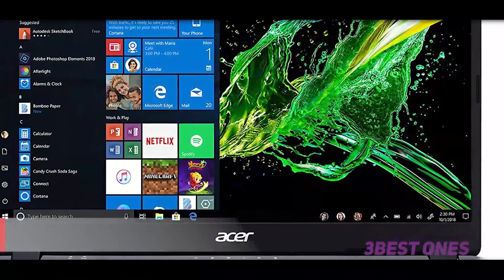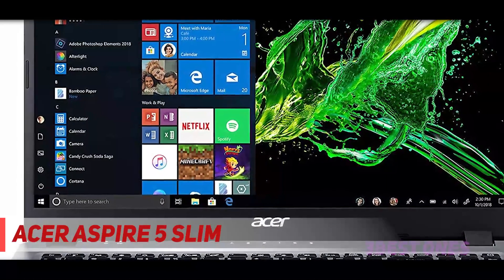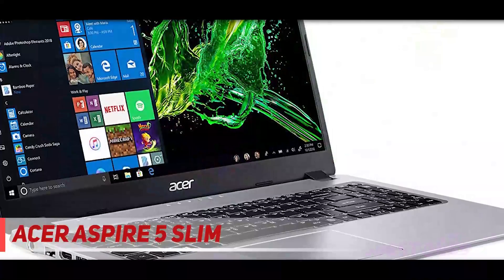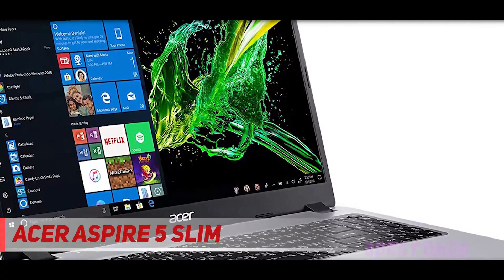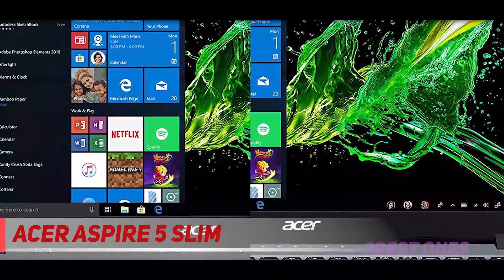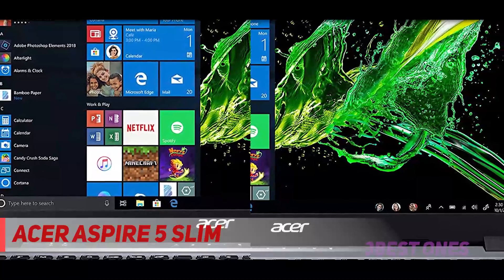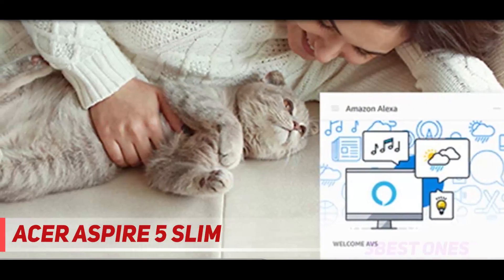Starting at number 3: the Acer Aspire 5 Slim. We've been using this for our children's schoolwork during the pandemic, and it's held up remarkably well to kids that are less than gentle to their electronics, says one reviewer. My wife is able to use it for general work-related tasks as well, calling the laptop beefy enough to handle work tasks while still being lightweight enough that it's not a chore to lug around.